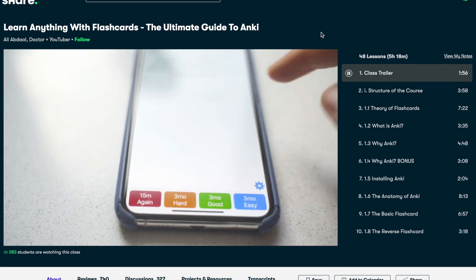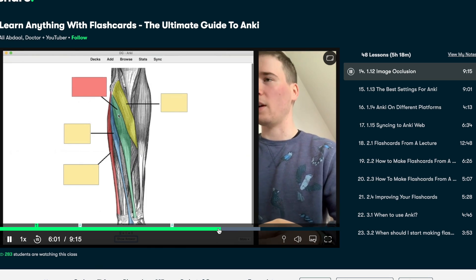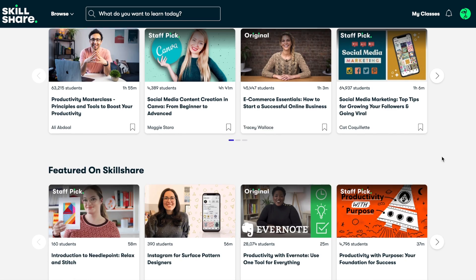The class is called Learn Anything with Flashcards: The Ultimate Guide to Anki by Ali Abdaal. The class provides an extensive walkthrough of Anki and its features so you can maximize active recall and spaced repetition. Anki can be challenging in the beginning because it's a very unfamiliar program, but this tutorial gave me everything I need to know — it actually taught me how to use image occlusion, which is where you cover up something and then test yourself. That is primarily how I'm able to make 70 flashcards in an hour and study all 70 flashcards effectively in two hours. The first 1000 people to click the link in my description will get a one month free trial of Skillshare premium.